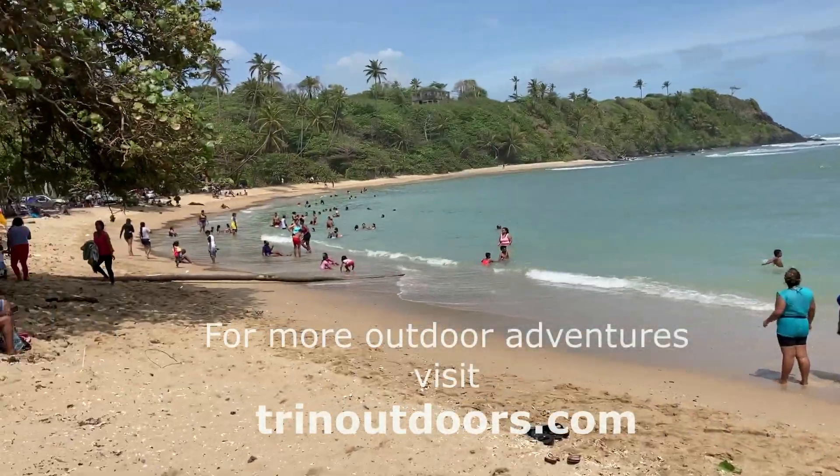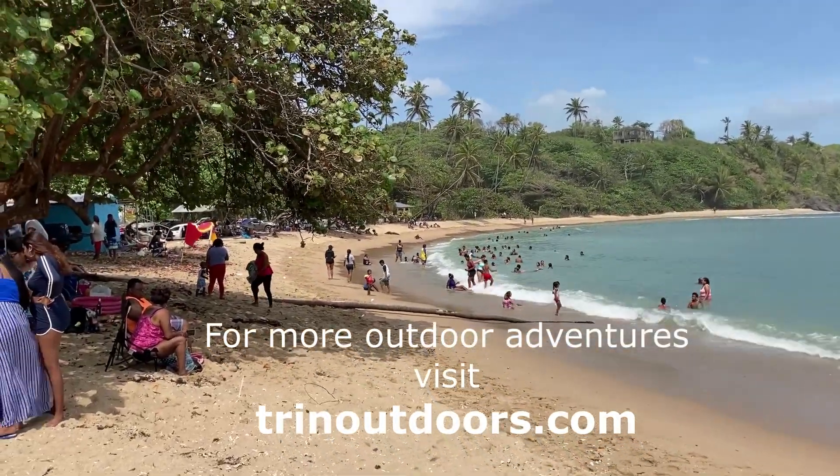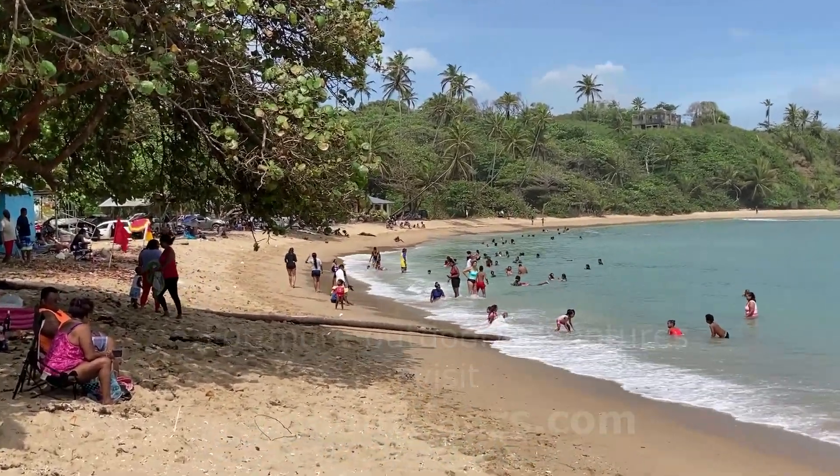You can find more information on Salibia Beach on the beaches page of the Outdoors Trinidad website.